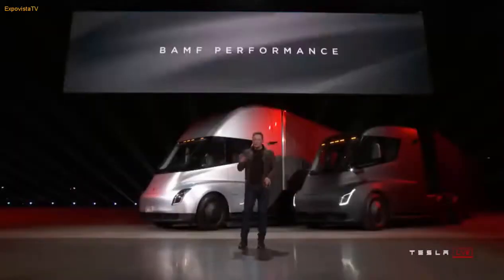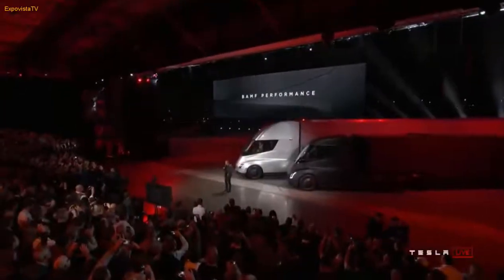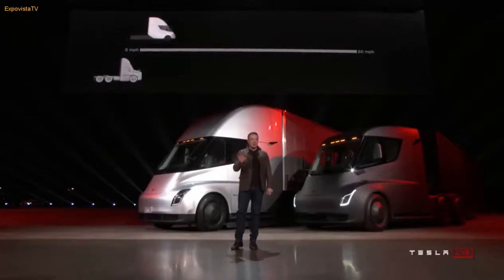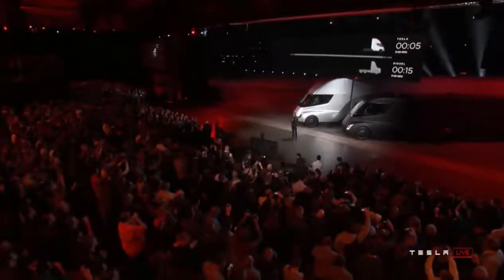Starting with performance. One thing we care about at Tesla is performance — we want a vehicle that feels incredible, that accelerates like nothing else. Let's show you what it's like to be in a Tesla truck. This is real time. The Tesla Semi will go 0-60 in 5 seconds.